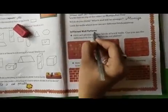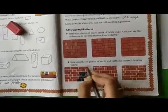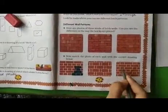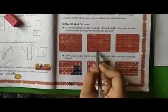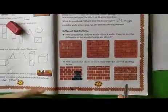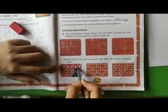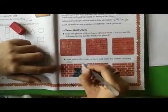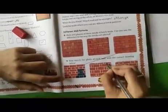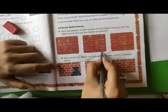Now the next topic is different wall patterns. Here there are three images of wall patterns — one, two and three — and here the drawing images are given: one, two and three. We have to match the correct patterns. In this pattern there are three longest bricks and here six smallest bricks, so see which pattern matches. Longest brick, smallest brick — so this pattern is similar. Here two smallest bricks and one longest brick, so this pattern will be similar.